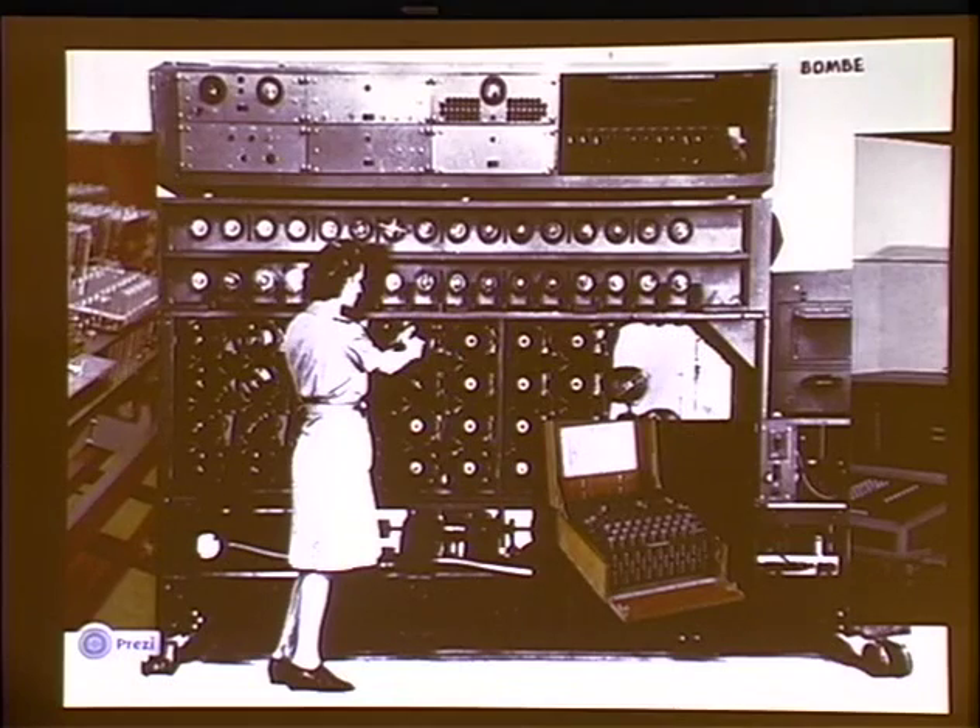So the Enigma machine is introduced by a corporate company in Germany for bank transfers and so forth, using teletype. Before the war it's a little bit simpler than shown here — it doesn't have the steckerbrot, which is the business sort of in the front. And the Polish crypto team — the Poles are rather suspicious of the Germans, who have made no secret of their disdain for the Poles during this period.